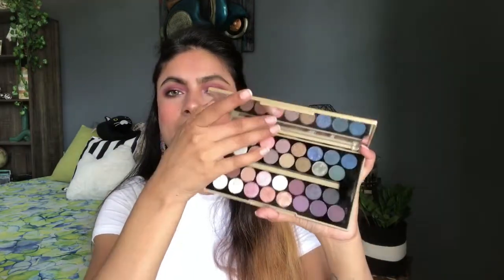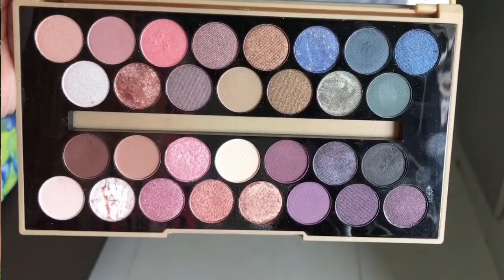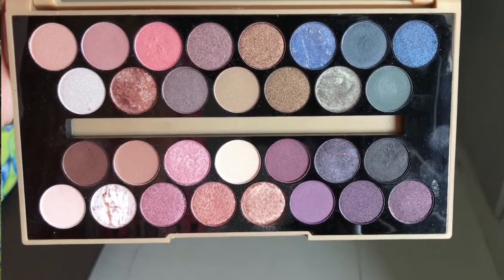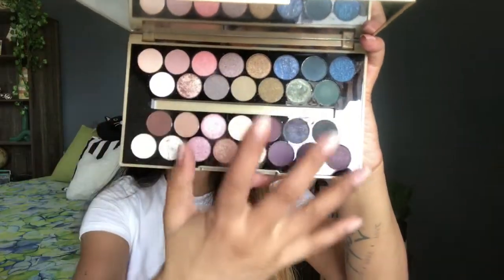Next palette is from Revolution. Its packaging is just okay for me, classy packaging, and you get a mirror in it too. As you can see the shades — there are browns, shimmery shades, and black. You will also get some blues, so it is a good color combination.